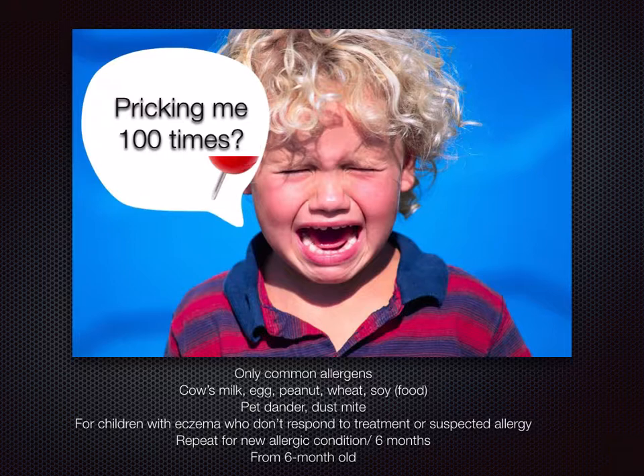A repeat test could also be warranted when there is a new allergic condition. For instance, instead of rashes, you start sneezing or wheezing. You can then discuss with your doctor if another allergy test should be taken. Technically, allergy tests can be taken for any age group, but for children below six months old, the test results are not accurate, and therefore it is not recommended.